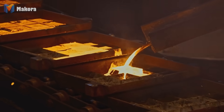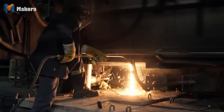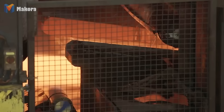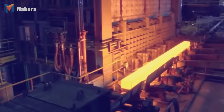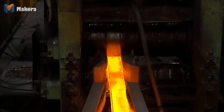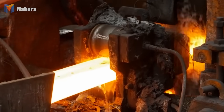Molten steel cannot stay liquid for long. It flows into continuous casting machines, where water-cooled copper molds solidify the surface instantly while the core remains molten. As rollers pull the strand forward, billets, slabs and blooms form, stretching for dozens of meters. Thermal saws cut them into segments weighing several tons each. Every piece is marked with batch data for traceability. Controlled cooling ensures a uniform grain structure. This is steel's rebirth — formless scrap transformed into blocks of industrial potential.